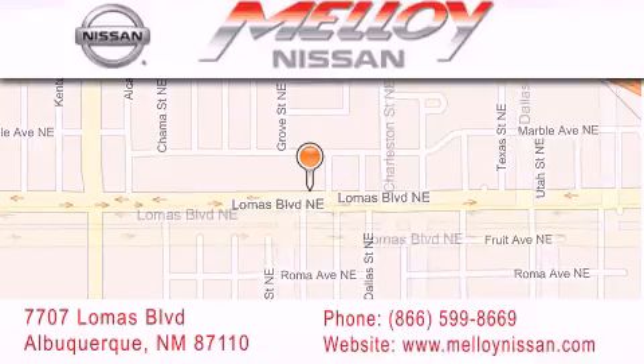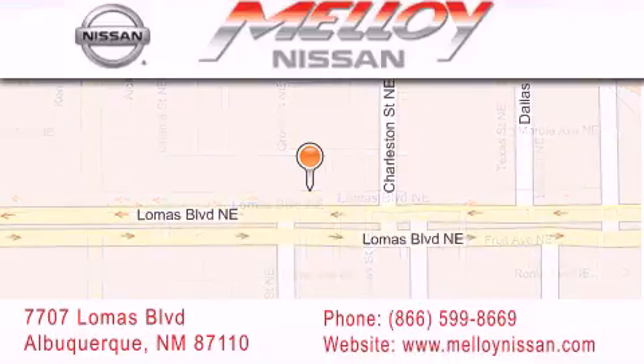Everything we do at Malloy Nissan is designed to elevate your automotive dealer experience and save you time and money, while delivering the best automotive dealership experience available today.